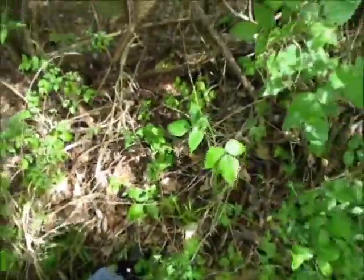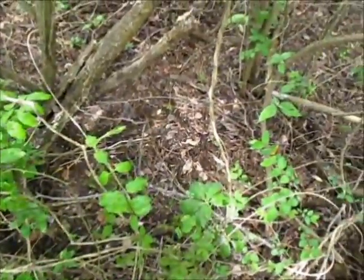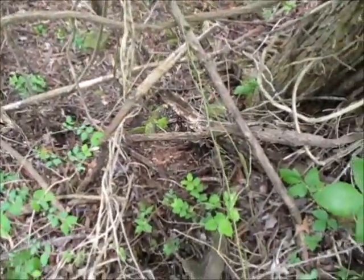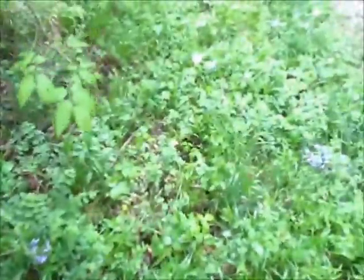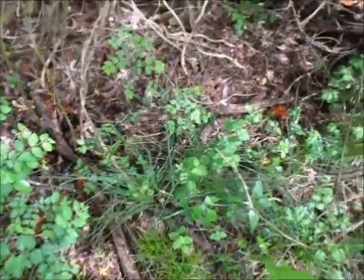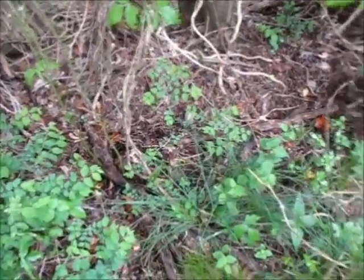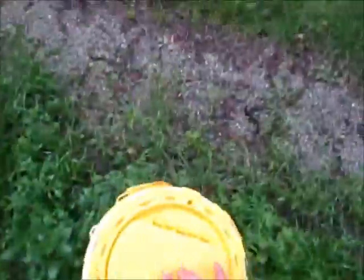There's going to be a lot right here because there's lots of dead brush logs everywhere. There's going to be a lot right here.